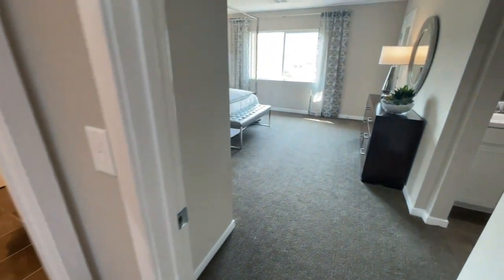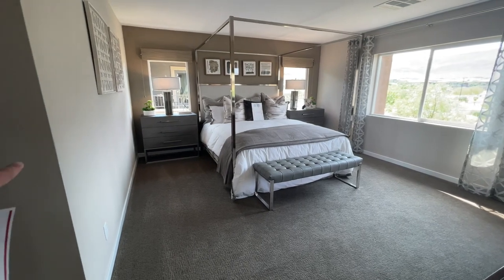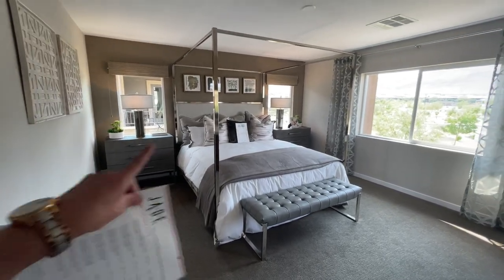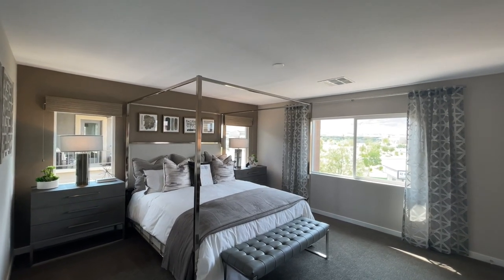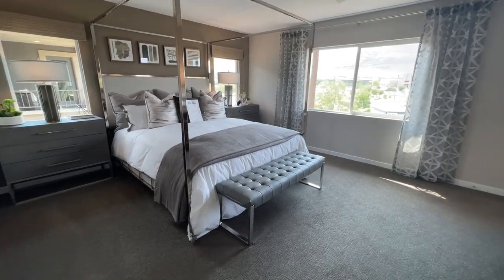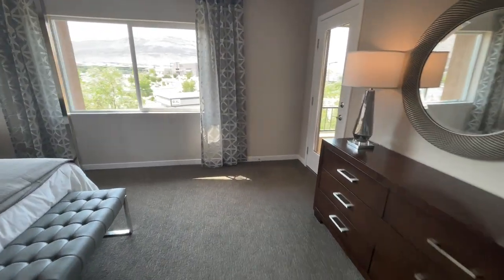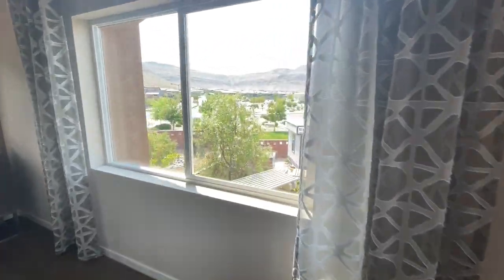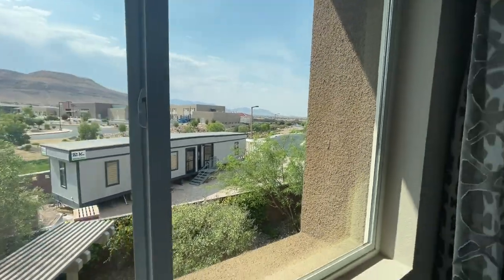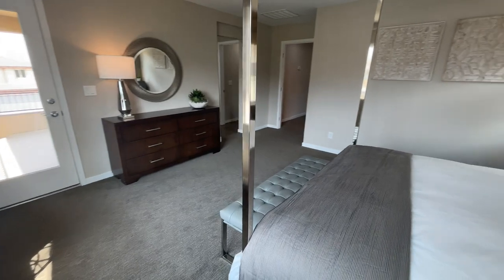Coming into the master suite — it's a big room. King size bed, two nightstands, two windows that are static plus one that opens up. There's a cap for your pre-wire. It is a little dim but there is a lot of natural light coming in. We have a bench and a dresser. Look how pretty it is out here — mountains galore and you can see all the way to Red Rock Casino. It is very open and this is a big bedroom.